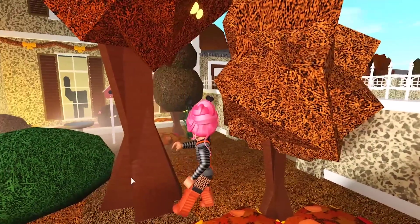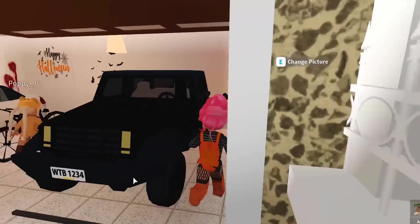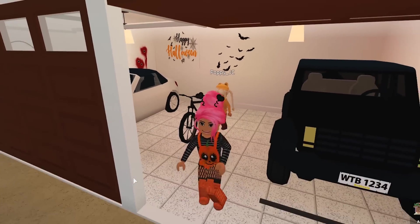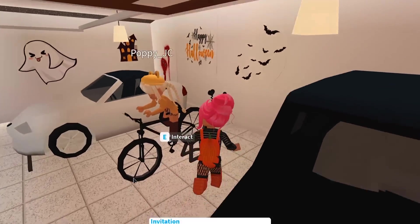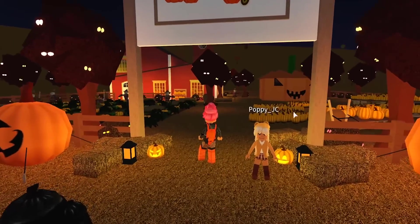Oh my gosh, I'm stuck! Pumpkin picking! Oh mommy, it's okay, I got out! Let's take the bike. I can't get in the bike. You can get on the back. Fine, come on then. Okay, so we are now at the pumpkin patch. Poppy cycled me all the way here — how cool does this look!